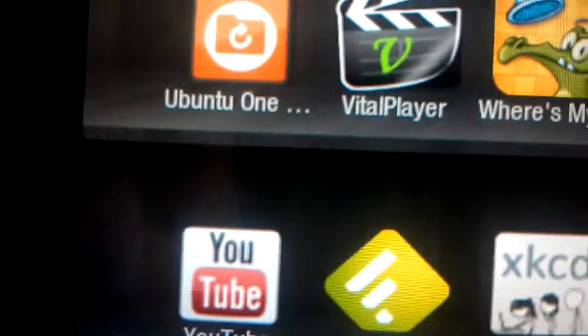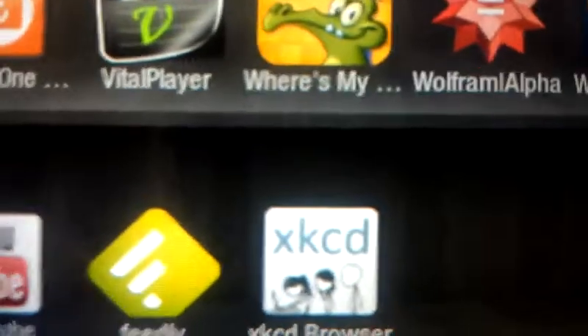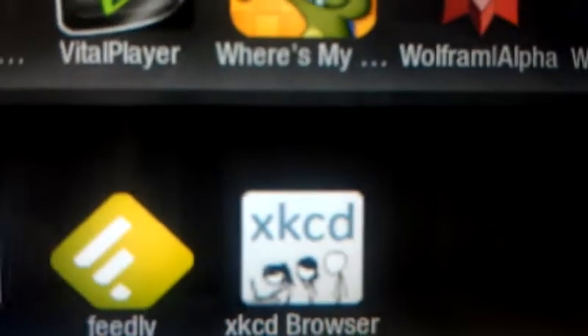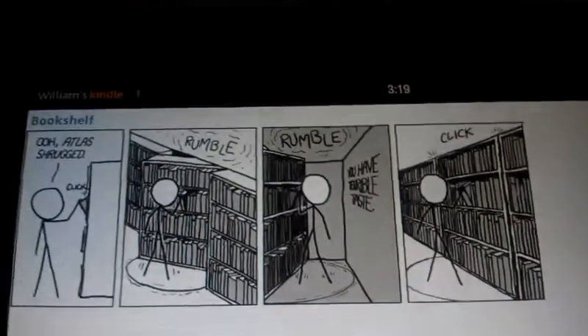Finally, YouTube is obvious — you need to put that on here. It works amazingly and you can't even tell that it's not made for it. And finally, XKCD — beautiful comic, beautiful viewer. See how it pops around. You can view it full screen.